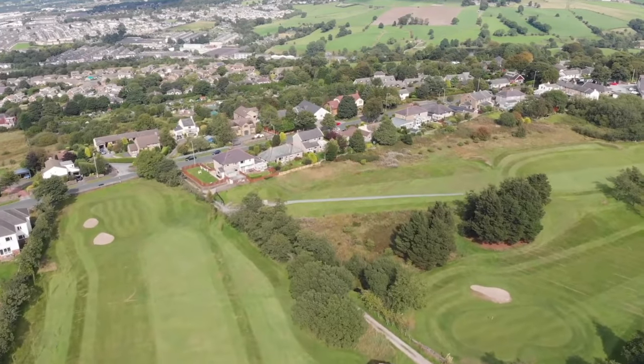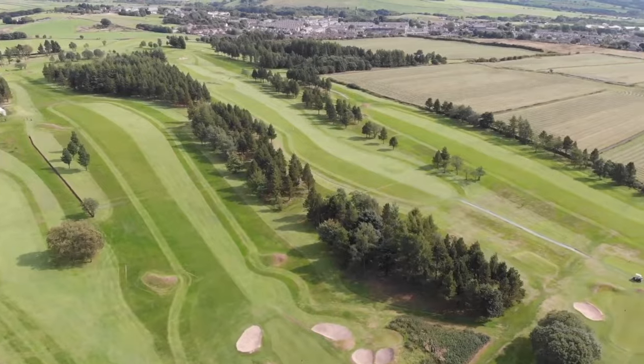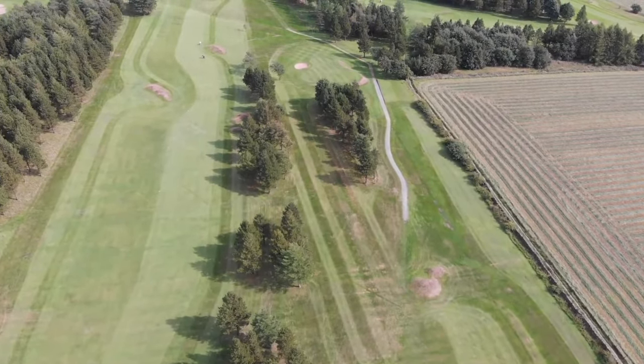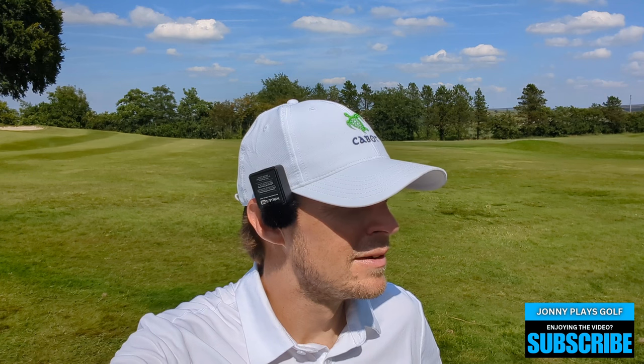Welcome back to installment number three of the hidden gems series at Nelson — or should I say the Costa del Lancashire, it is beautiful today. Spoiler alert: I am hot as well. Two under par through nine holes. Here's hole 10, a 397-yard par four, so it's a toughie. Need to get the driver going.